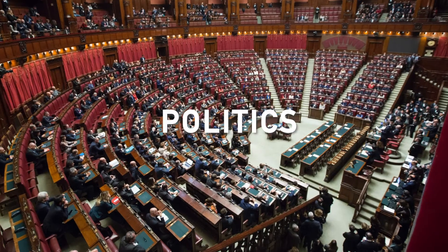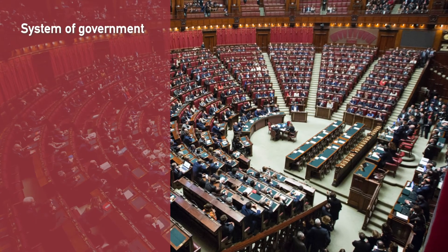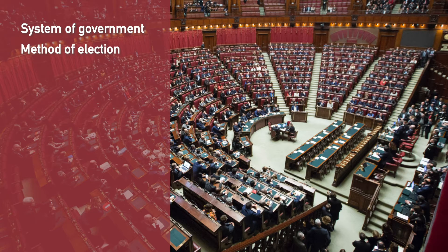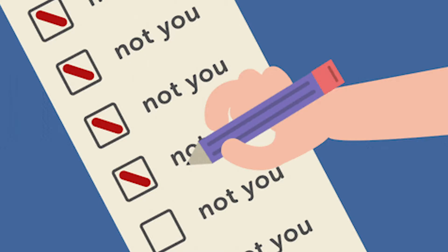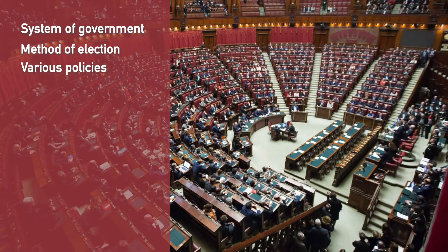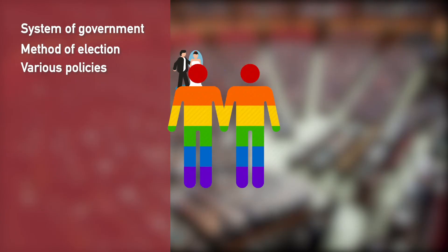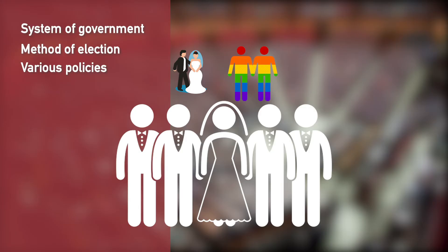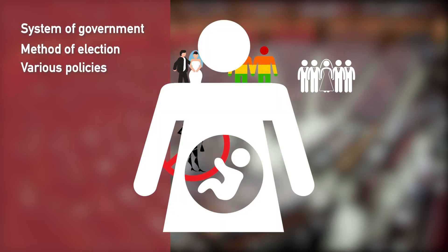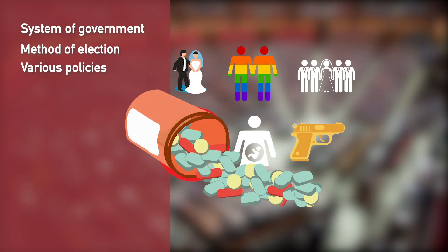A third aspect that I looked at was the politics of a country and the government — for instance, how the government is set up: is it a monarchy, a democracy, or a dictatorship? And what methods are used to select the leaders of the country, whether by popular vote, by appointments, or by heredity? I also looked at the various policies that the country has, such as marriage laws, whether you can have a gay marriage or practice polygamy, obscenity laws, whether prostitution is legal, whether you can have an abortion, gun control, and the legality of drugs.